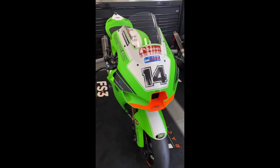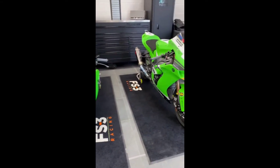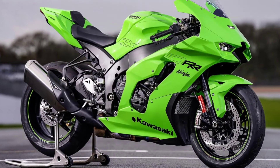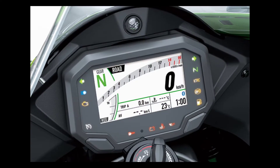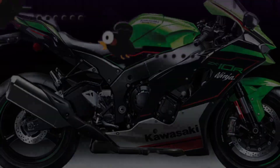Heading into its other features: it has an electric starter, chain final drive, 120/70 ZR17 front tires, and 190/55 ZR17 rear tires. Its fuel tank capacity is 4.9 gallons and its color is Lime Green. The headlight is LED.